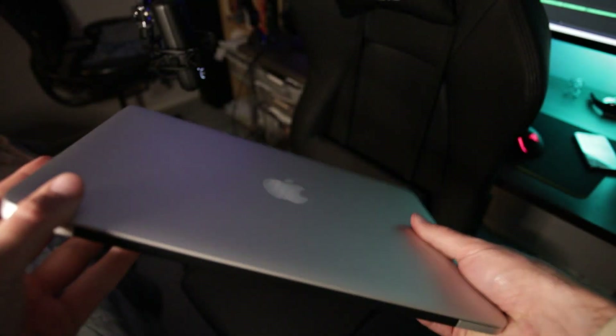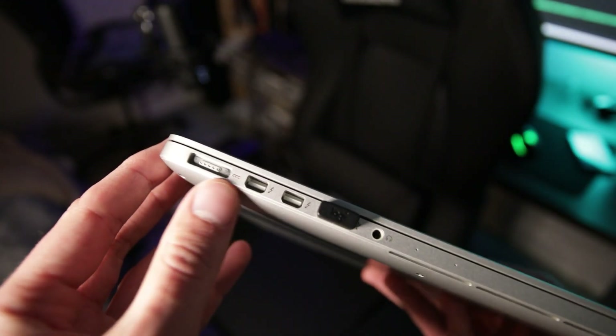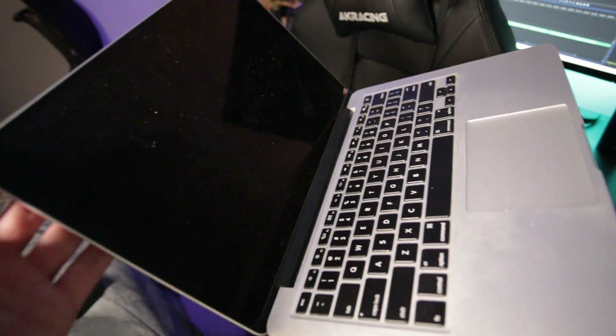Lastly, my mobile editing station is a MacBook Pro — around $1,200 at the time. You need something with decent RAM to run editing programs. I still use it for managing storage, though I now mainly edit on my custom PC.